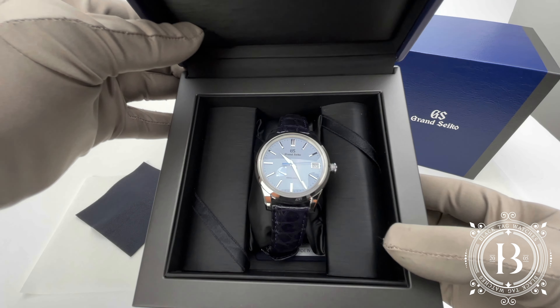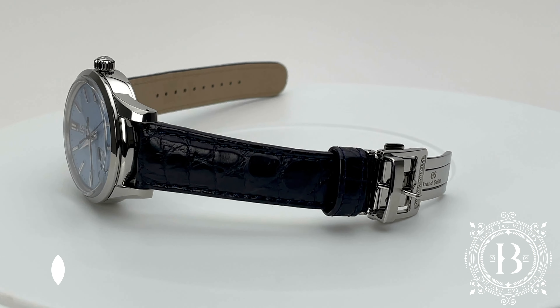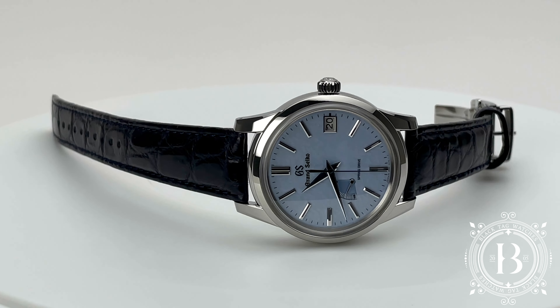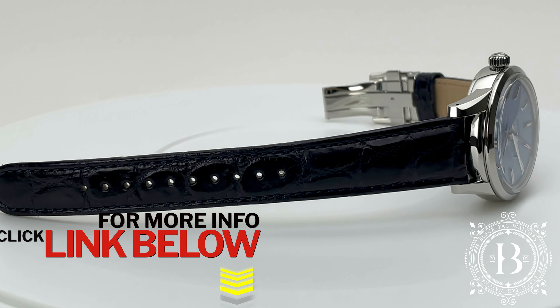Hello everyone and welcome to another quick look by BlackTagWatches.com. If you like our videos, please hit like and subscribe to our channel to be up to date with the latest releases. And for more information and pricing on this timepiece, all you have to do is click on the link below.